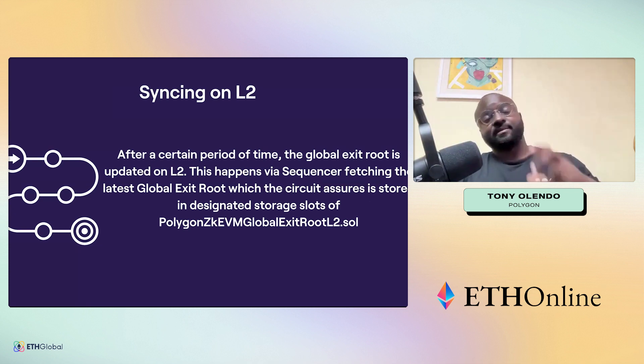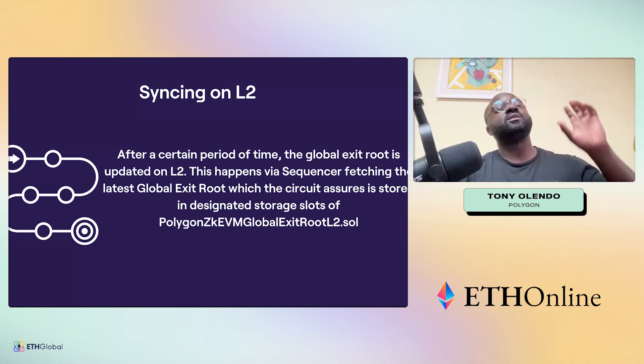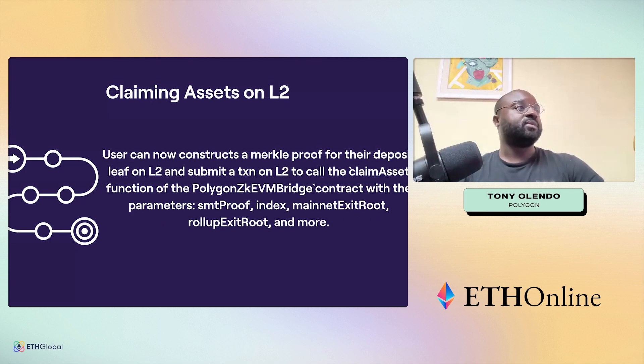After a certain period of time — much shorter than with other systems like optimistic rollups — the global exit root is updated on the L2. The sequencer fetches the latest root and stores it in the designated slots of the global exit root contract of the L2. The user can then construct a Merkle proof for the deposit leaf on L2 and submit a transaction to call the claim asset function.